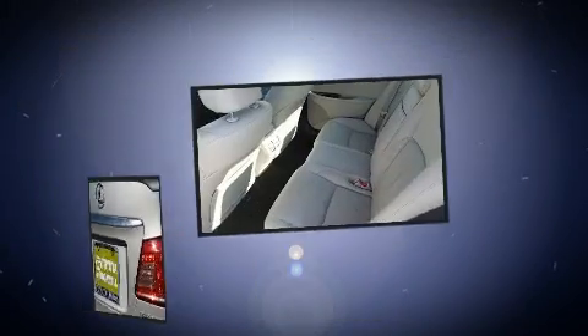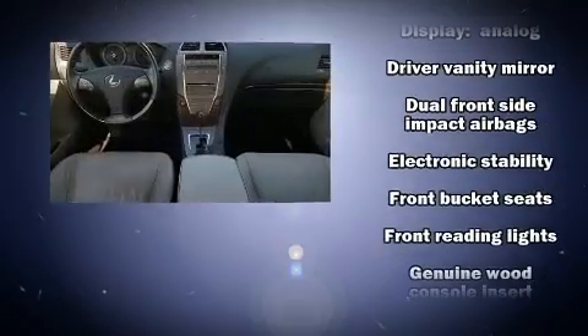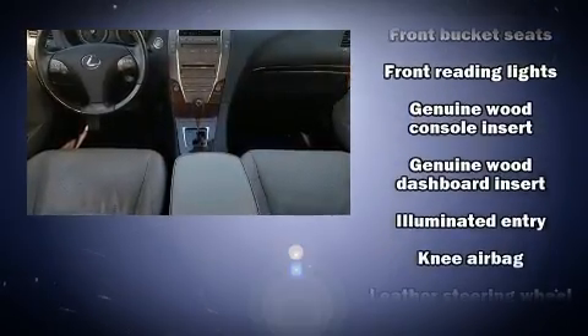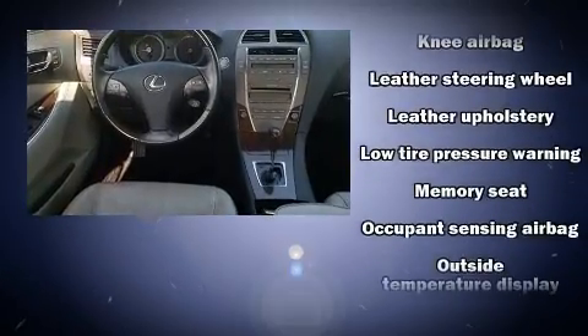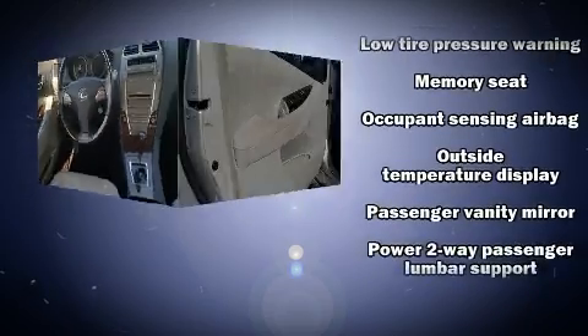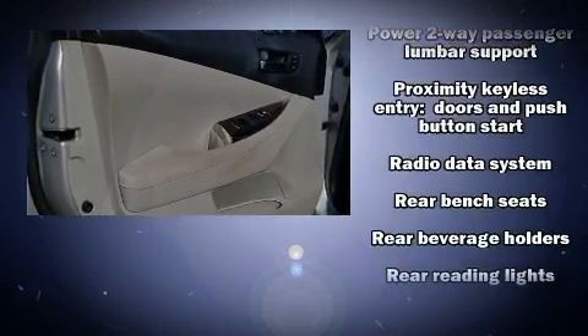Lexus also prioritizes safety and security with features such as dual front impact airbags with occupant sensing airbag, brake assist, anti-whiplash front head restraint, and four-wheel disc brakes with ABS. This car was designed with safety in mind, allowing you to drive with even greater assurance.